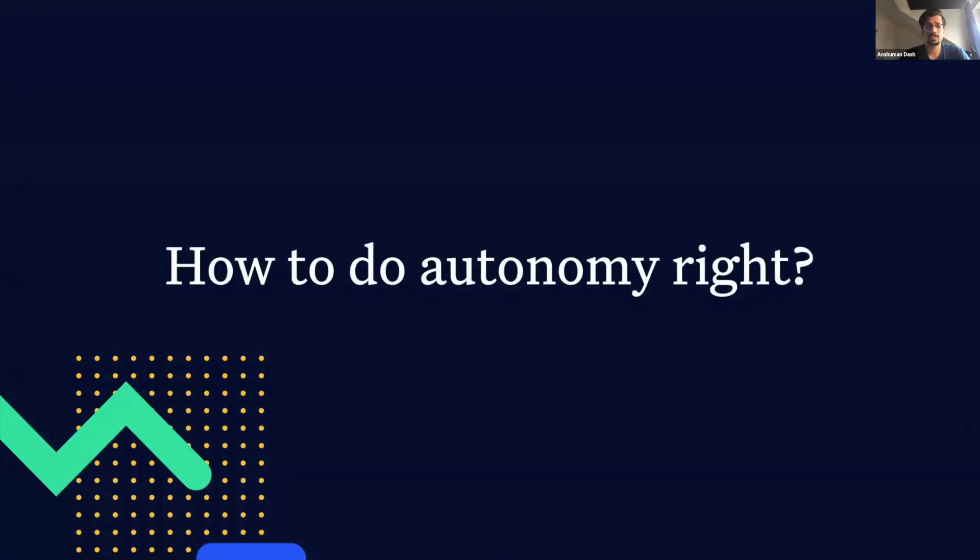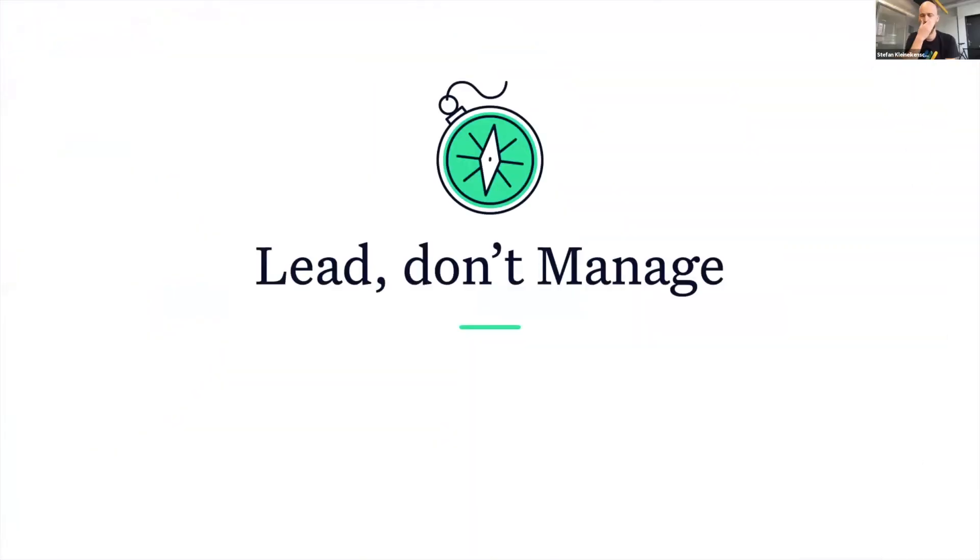The question is: how do you do autonomy right? The key lies in leading instead of managing. At K15T, we do not have managers. Instead, we have housekeepers, who are more like guides as opposed to micromanaging overlords.